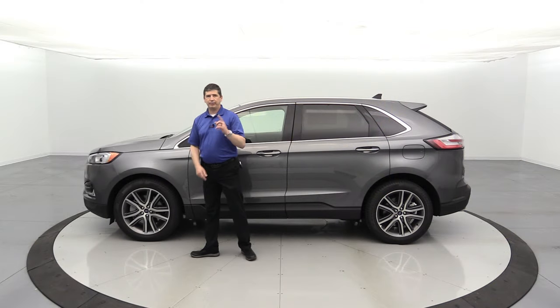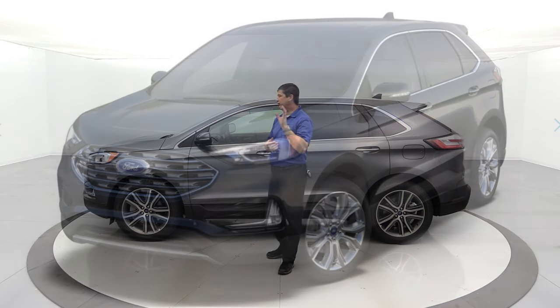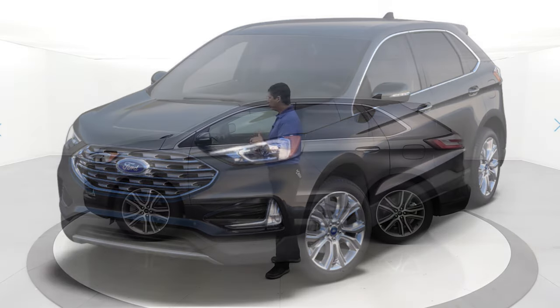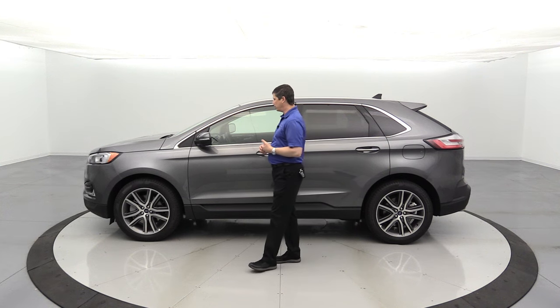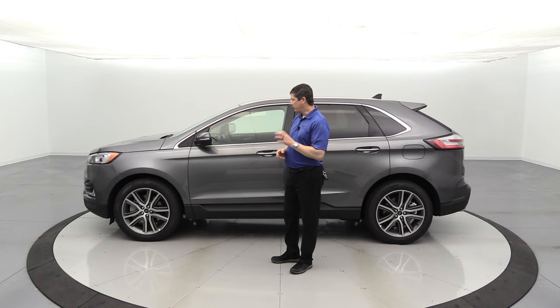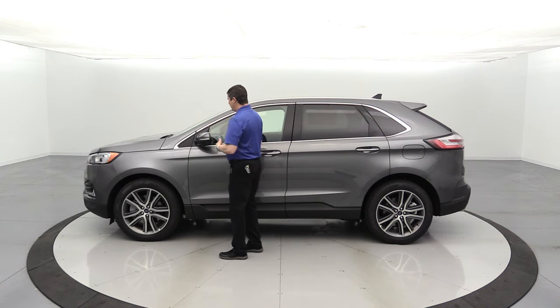The standard wheel is a 19-inch luster nickel painted alloy wheel — a little different from the optional wheel we'll discuss later. All-season tires come standard with a tire pressure monitoring system for all four wheels, along with four-wheel vented disc brakes.